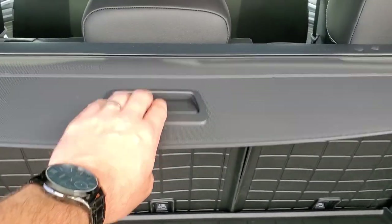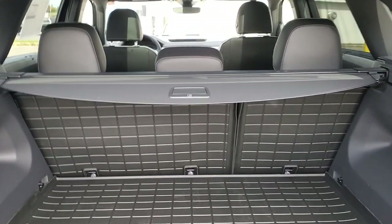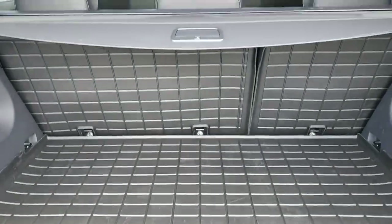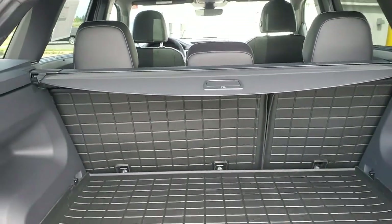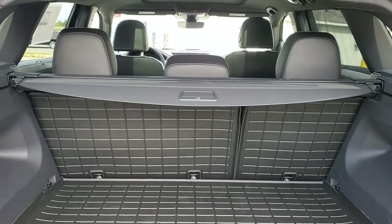New for 2023 they're also putting in the privacy cover, which was an option in previous years. We've also installed a WeatherTech Muddy Buddy trunk liner. This is a one-piece finish that goes all the way up to the back of the seats, so when you lay them down nothing goes in between those seats.